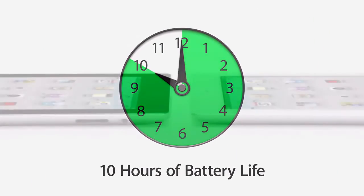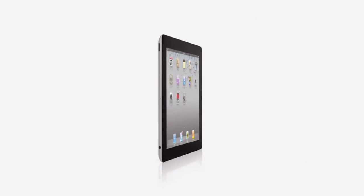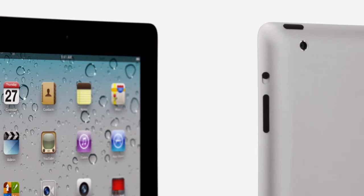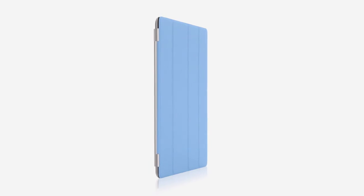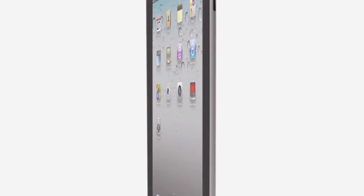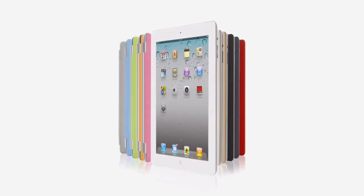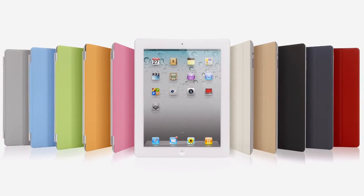That's a major achievement in a design this thin. With all that we've added to iPad 2 — the thinner, lighter design, the amazing dual-core A5 chip, front and rear cameras, and the Smart Cover — this really is a giant leap forward. The original iPad defined a category, and I think that iPad 2 will really define that category for years to come.